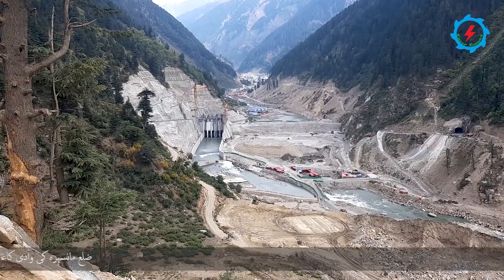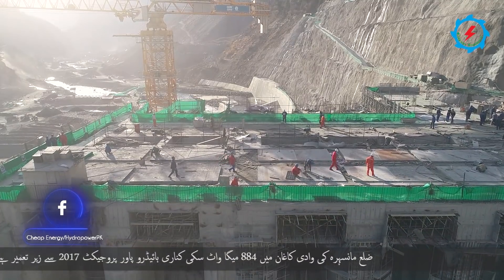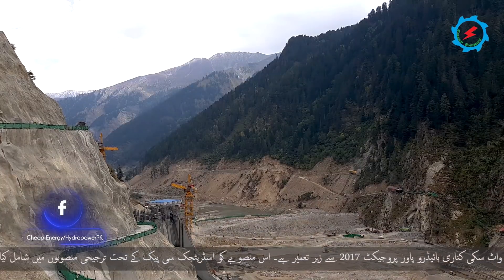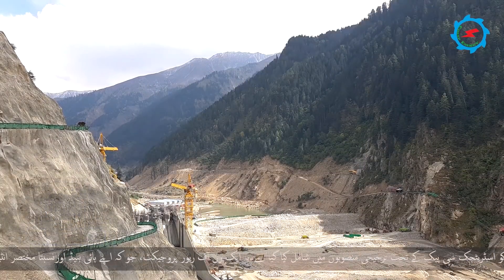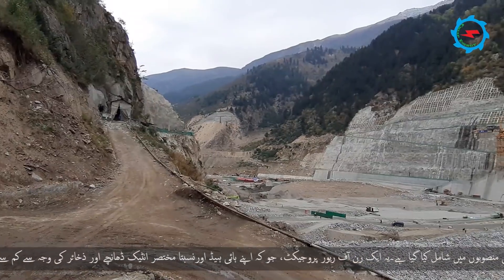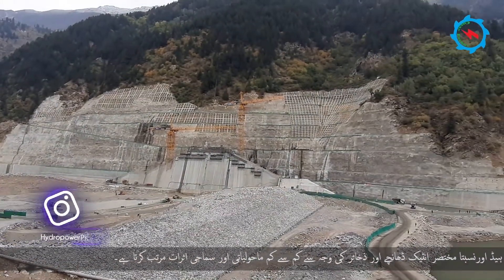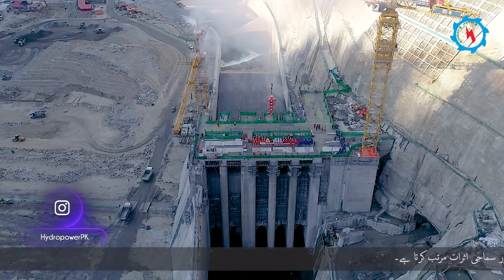The 884-megawatt Suki Kinari hydropower project is under construction since 2017 in Kagan Valley, District Mansehra. The project is listed among the highest priority early harvest projects within the Strategic CPEC. It is a diversion-type run-off river project that poses minimal environmental and social impacts due to its high head and relatively short intake structure and reservoir.